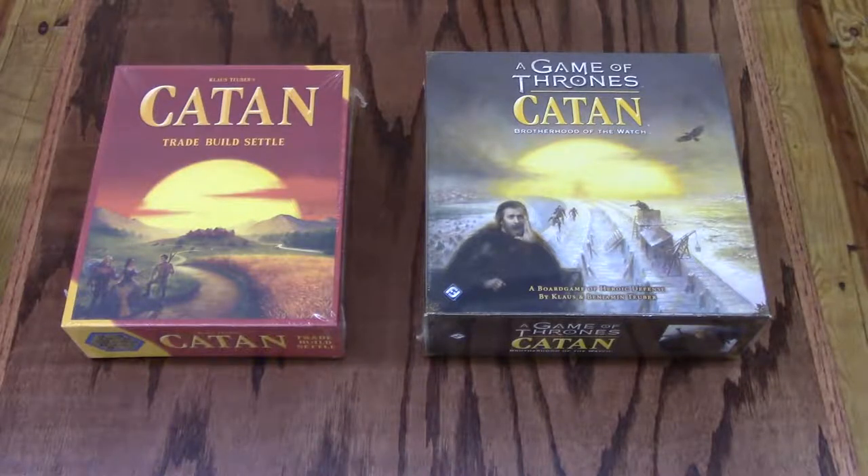In A Game of Thrones Catan: Brotherhood of the Watch, your watch begins. Assemble your patrol and guard the wall against wildlings in a new strategy game based on George R.R. Martin's A Song of Ice and Fire. Build, defend, and rise above your brothers to become the Lord Commander of the Night's Watch. A Game of Thrones Catan is great for players 14 and above, three to four players, and takes 60 to 90 minutes.